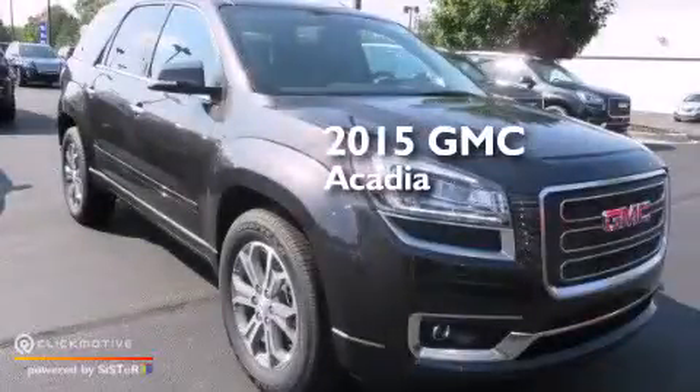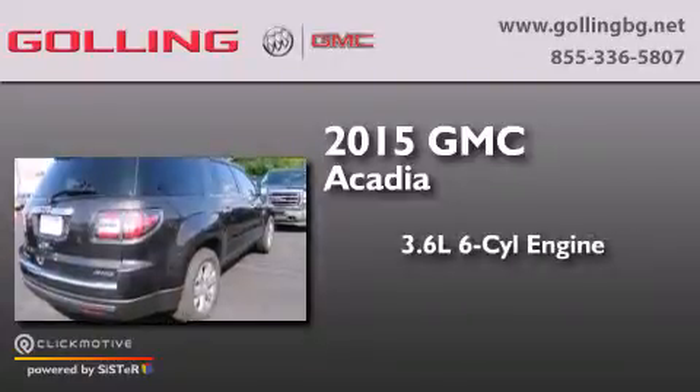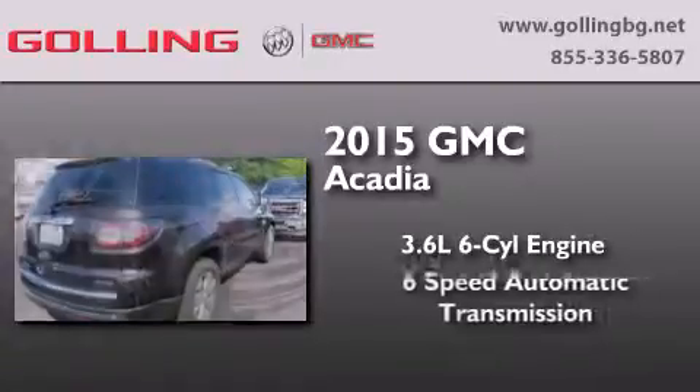This is a brand-new 2015 GMC Acadia. It features a 3.6-liter, six-cylinder engine, a six-speed automatic transmission, and all-wheel drive.